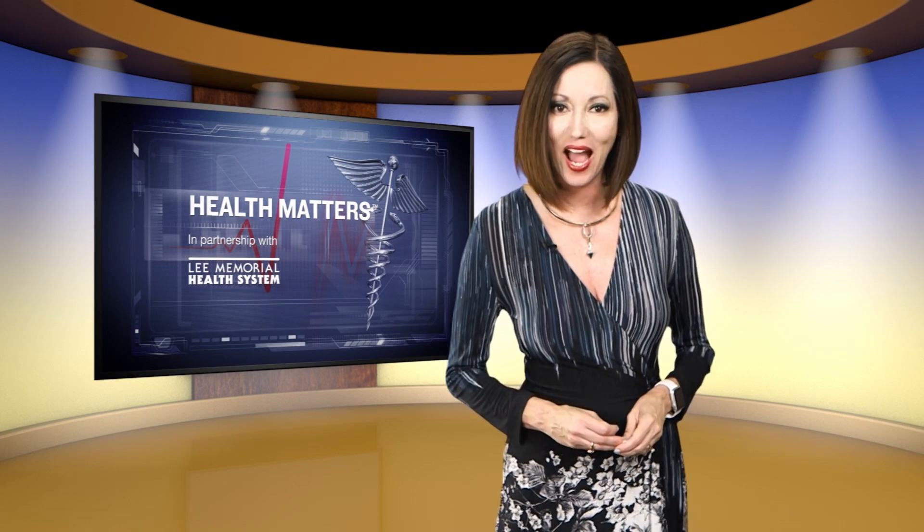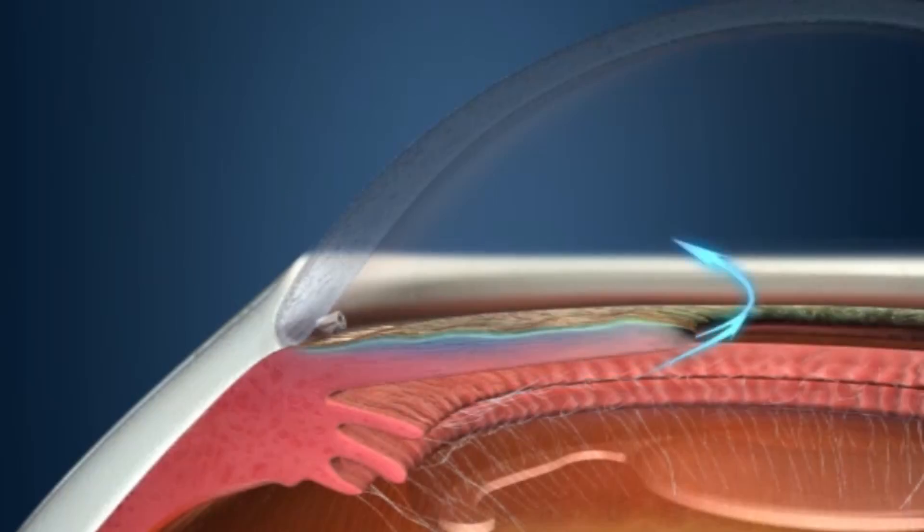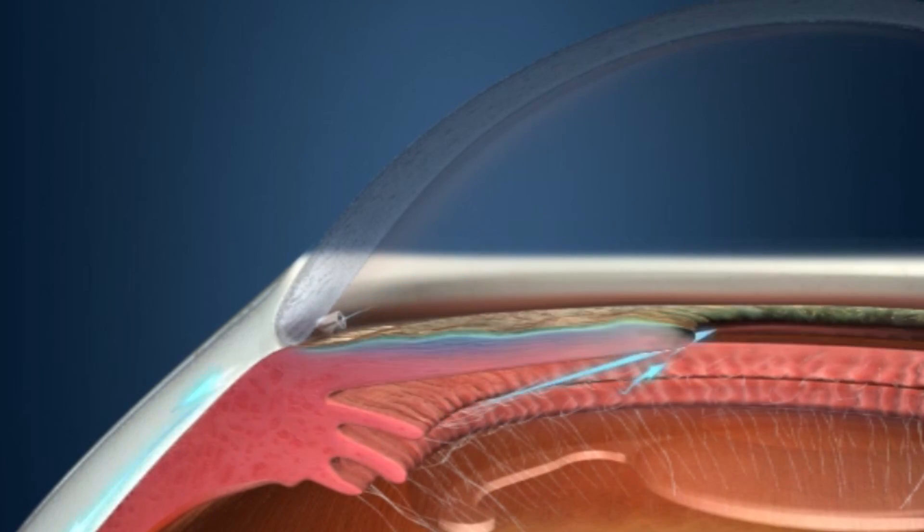Now glaucoma patients have a new option — one that may help them hold on to their vision. It's a tiny fix using the smallest FDA-approved implant. Surgeons place a tiny tube in the eye which gives the fluid an exit route. This device is called the iStent.